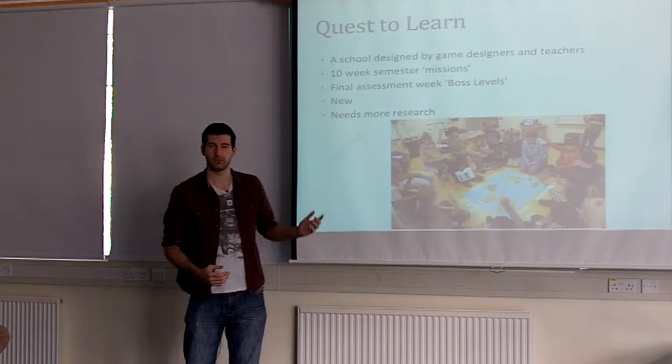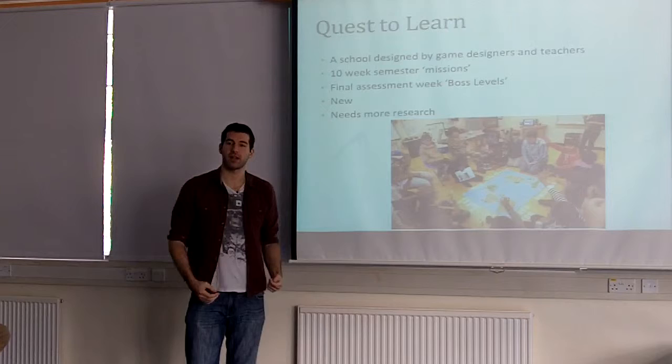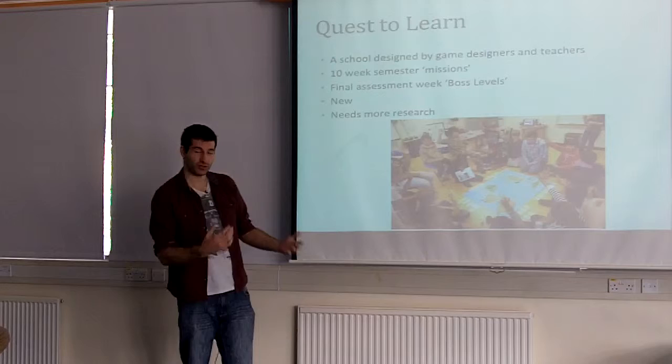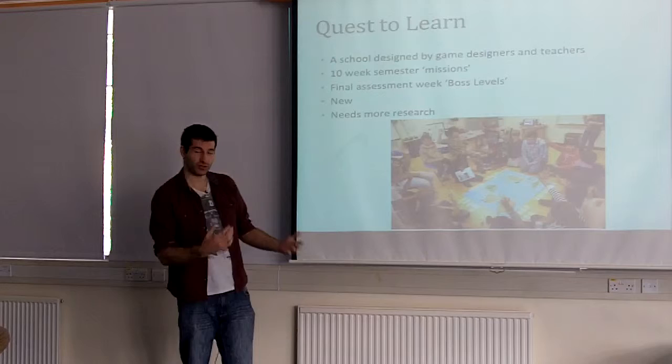The problem with this school is it's quite new — it was only introduced in 2009 — so they can't really test whether it's outperforming regular schools yet. Although there's countless research showing video games and games in general — gamification — increase learning, this school needs more research in the future to see if it's working.